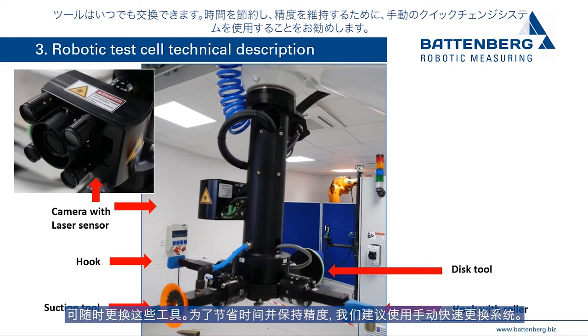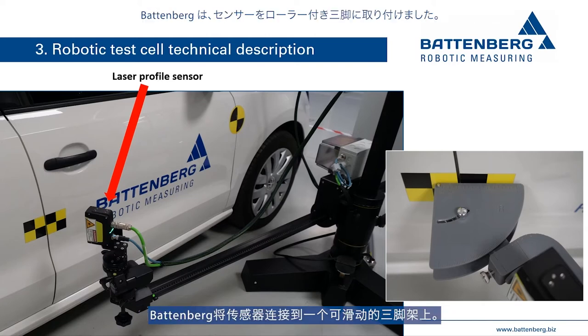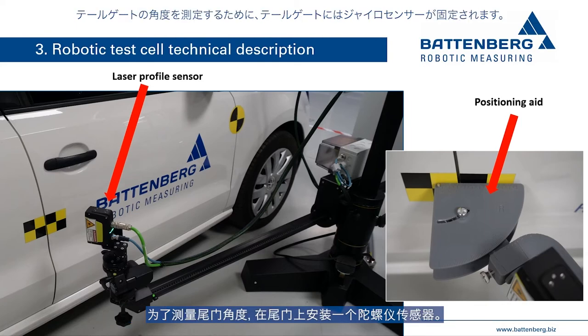The tools can be changed at any time. To save time and maintain precision, Battenberg recommends using manual tool changing systems. A laser profile sensor with a high sampling rate is required to measure the door angle; Battenberg attaches this sensor to a rollable tripod, with a special positioning aid for optimum placement at the gap between the door and front fender. An inertial sensor is attached to the tailgate to measure its opening angle.